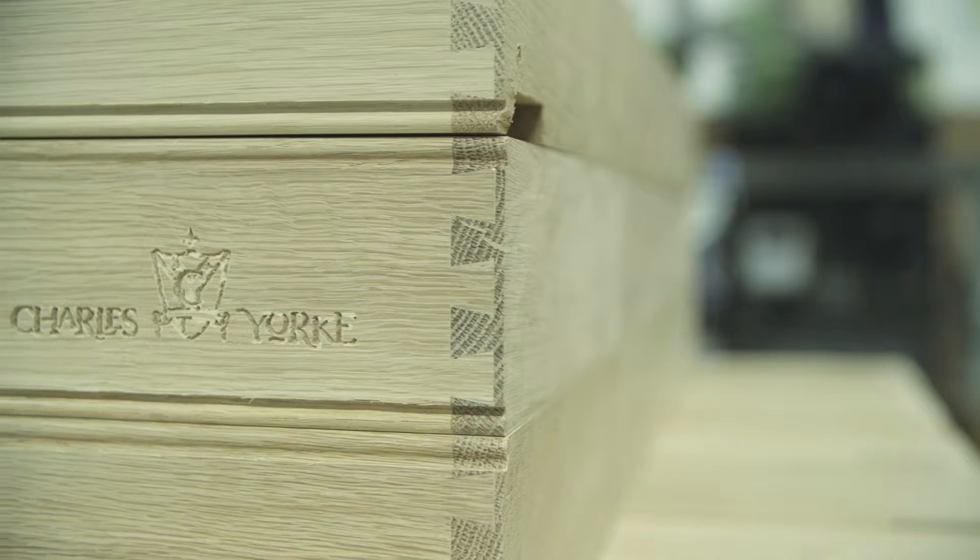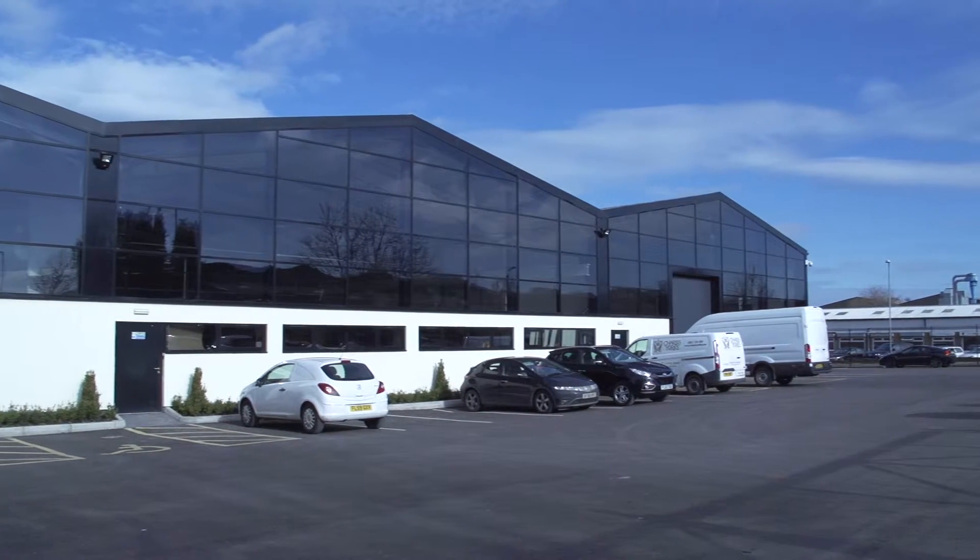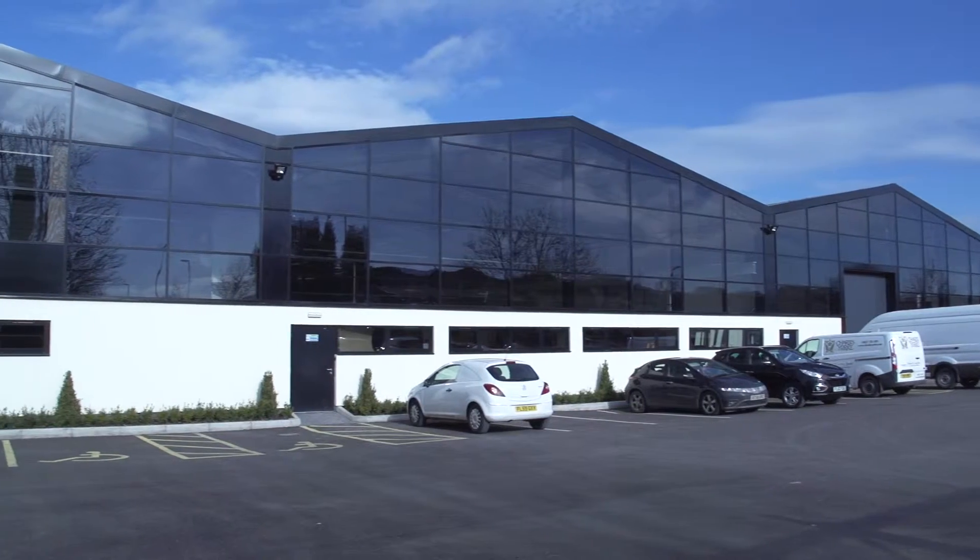We're bespoke furniture manufacturers, so we manufacture furniture for throughout the home — kitchens, bedrooms, bathrooms and studies. Everything's made from scratch and it's here at the factory in Kirkby in Ashfield.